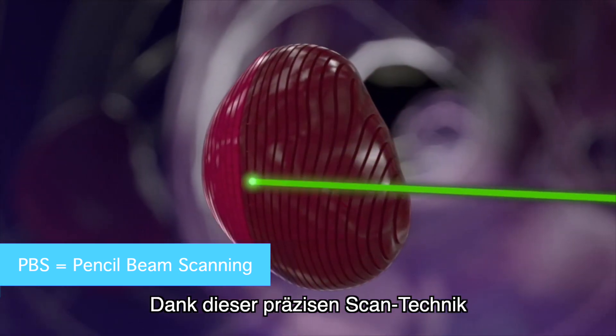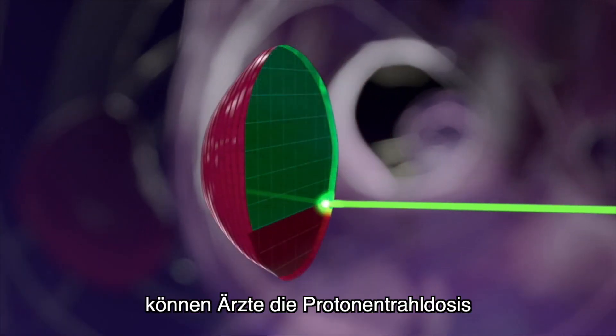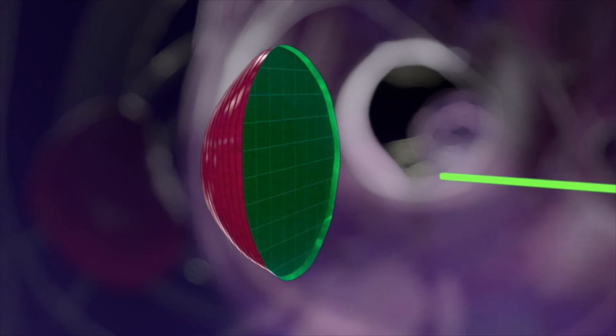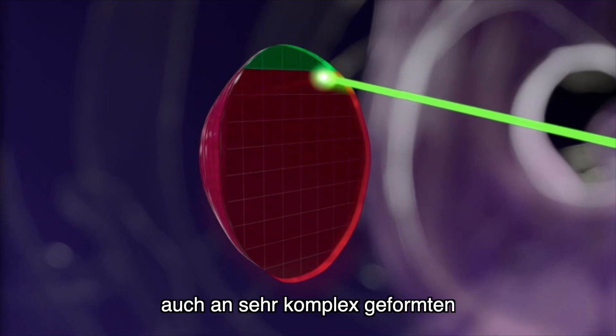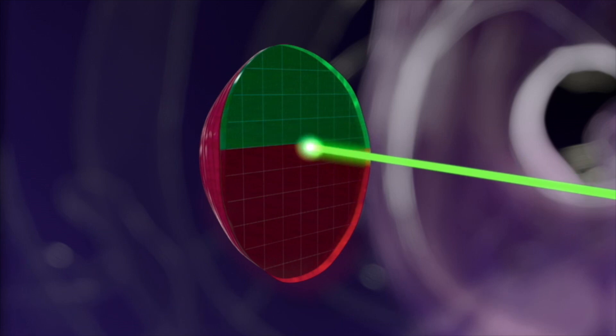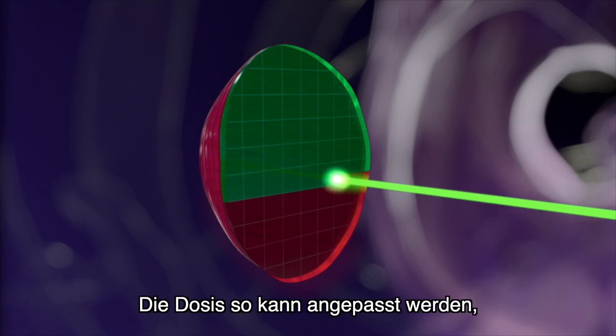Thanks to this precise scanning technique, doctors are able to adjust the proton dose at any specific placement of the tumor. This allows the proton therapy to adapt to highly complex shapes or movements of the tumor, enhancing dose adjustment and reducing the overall radiation to the patient.